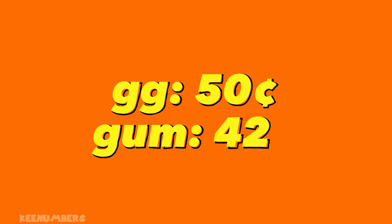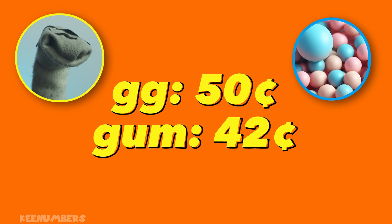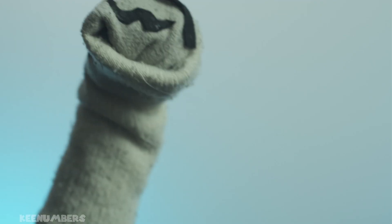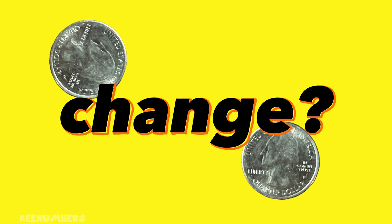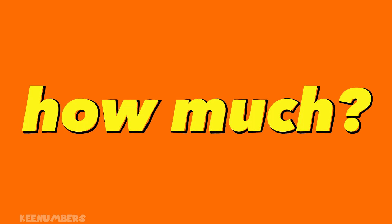The Greater Gator gives Pirate Sam 50 cents for some gum that costs 42 cents. Pirate Sam, in a rare moment of honesty, is going to give the Greater Gator exact change. How much does he owe the Greater Gator?